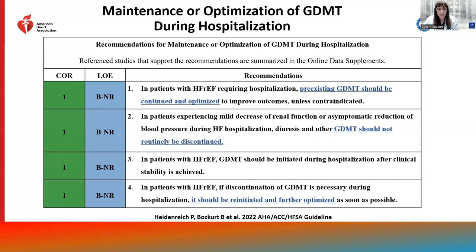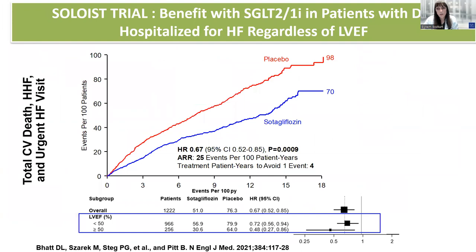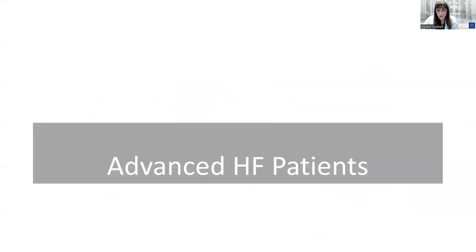We recommend GDMT be initiated during hospitalization after clinical stability is achieved. The MPAL study demonstrated benefits of initiating SGLT2 inhibitors during hospitalization after hemodynamic stability, with benefits seen regardless of EF. The SOLOIST trial demonstrated that initiation of an SGLT2 and SGLT1/2 inhibitor resulted in significant improvement in cardiovascular death and heart failure event rates when initiated prior to discharge.